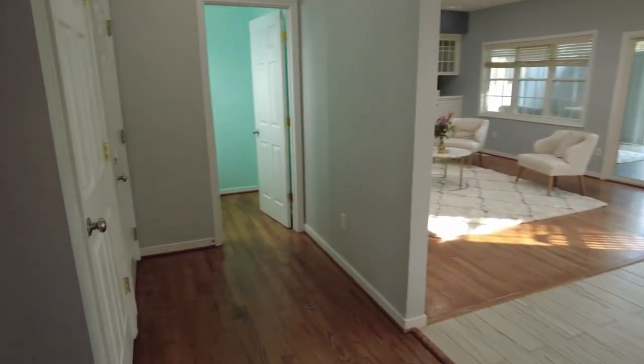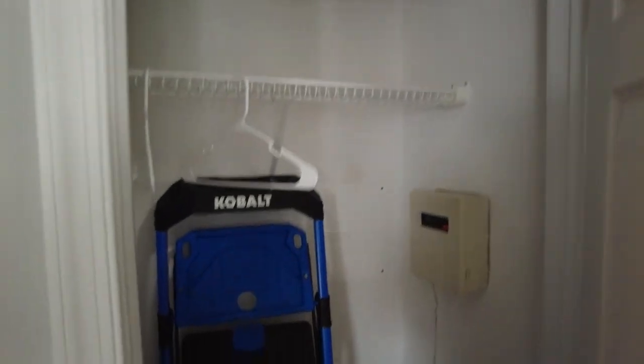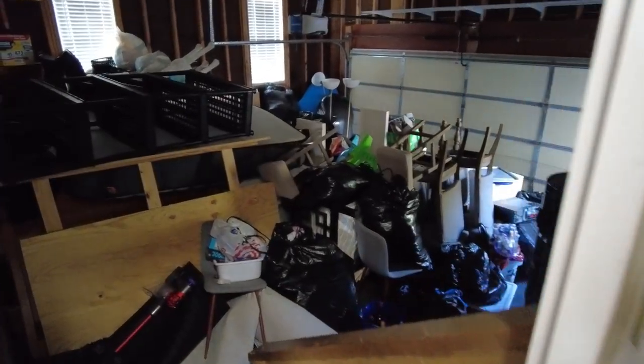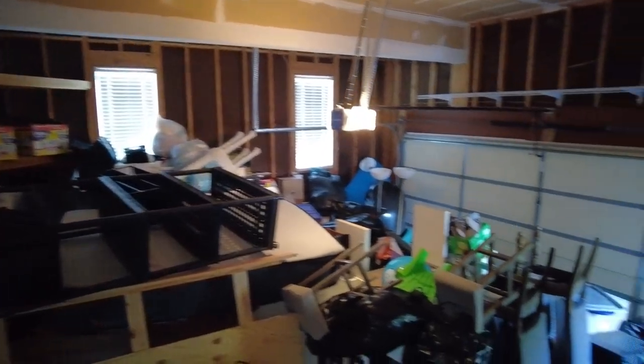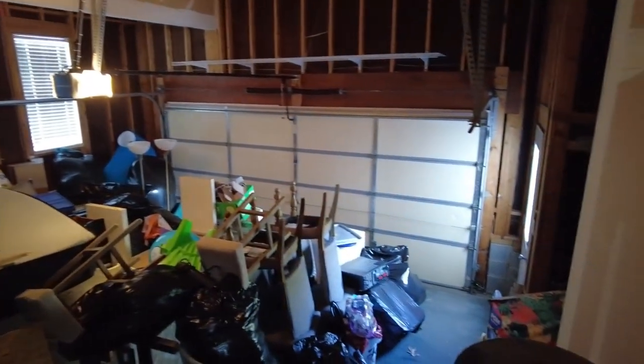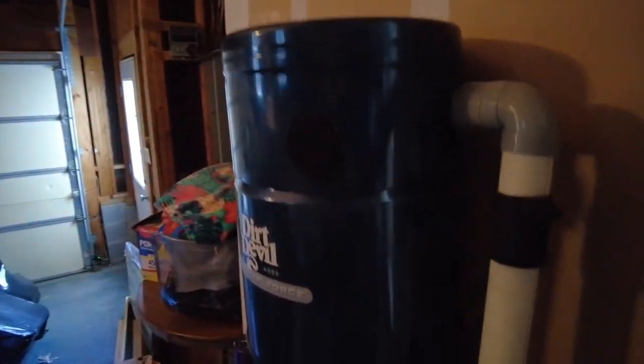Here to the left is a closet right here under the stair, and then our two-car attached garage. There's a lot of personal property here but this is our two-car garage. We do have a pedestrian door there as well. This home does have a new whole house vac — that's not something we often see.